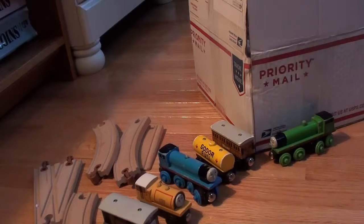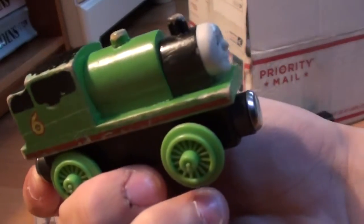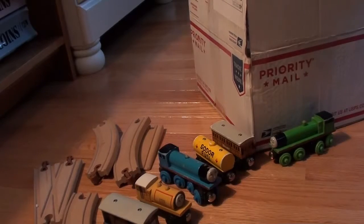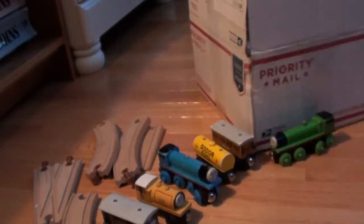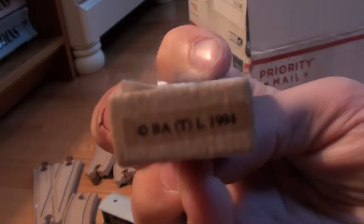Now we have a 1994 flat magnet Percy. Now we have a man with a sticker from 1994 — the scene on the bottom.